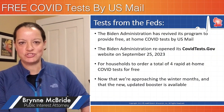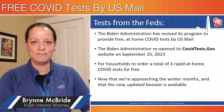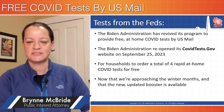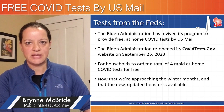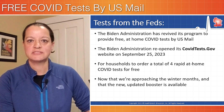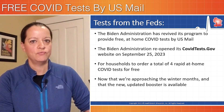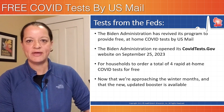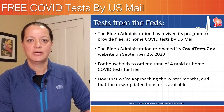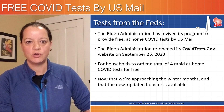The Biden administration has revived its program to provide free at-home COVID tests delivered by U.S. mail. They reopened covidtests.gov on September 25th and will keep it open for several winter months ahead. As we enter the winter months and with the new COVID booster vaccine becoming available, they want to make sure people can test easily without cost. People can order four rapid at-home COVID tests for free from this website.